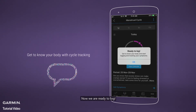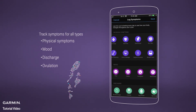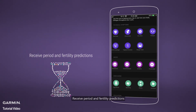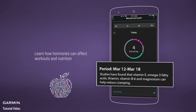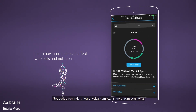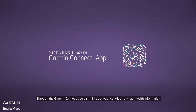Now we are ready to log. Log periods and personal notes, and track symptoms for all types. Receive period and fertility predictions. Learn how hormones can affect workout nutrition. Get period reminders and log physical symptoms more from your wrist. See trends in what you track over time through the Garmin Connect.